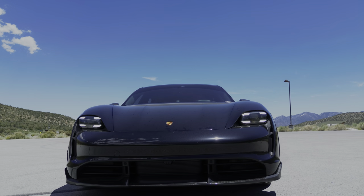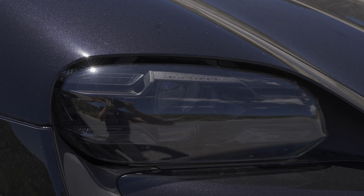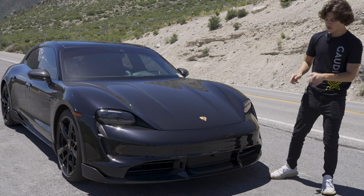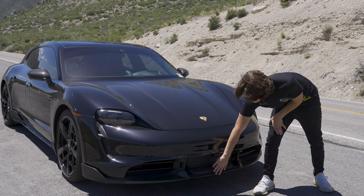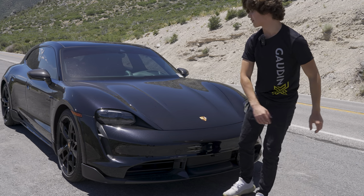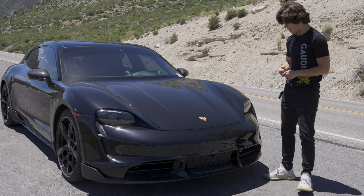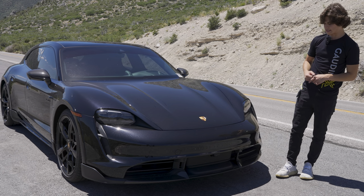Let's talk about the front of the Taycan. You have these LED matrix headlights that kind of look like claws when they're on. You also have a carbon fiber front splitter and some air pass-throughs for better aerodynamics. Since this is an electric car, aerodynamics are super important, and this has one of the best drag coefficients of any electric car in the industry today.